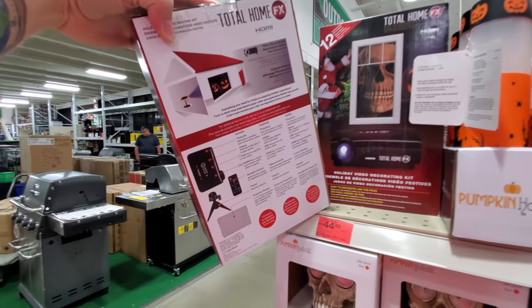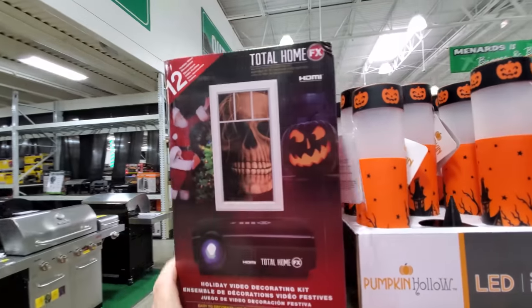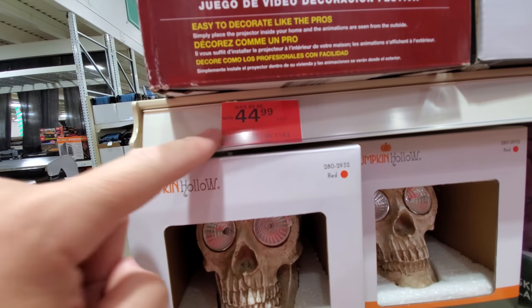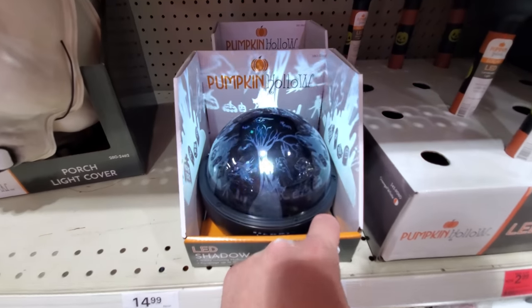It does include the projector — you project the pictures up onto your house. It was 89 bucks and it's only 45 now — that is a deal, with the projector coming with it. Here's these shadow lights, I love these — look at that!